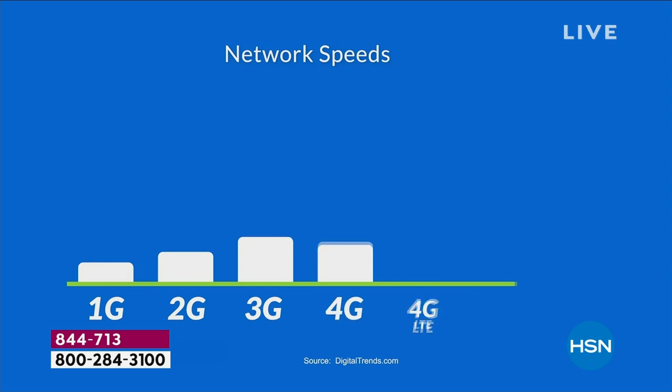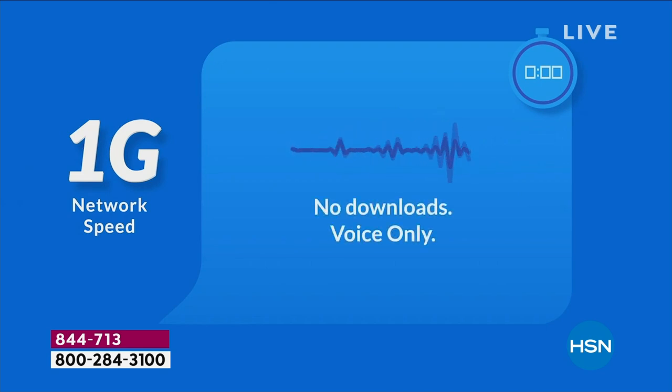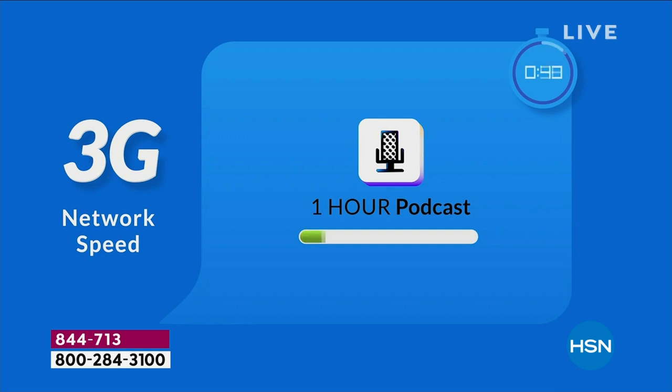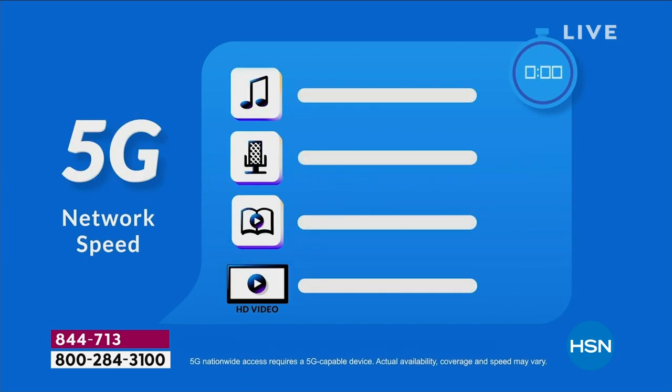We all know the evolution of 5G. With 1G, you could just make a phone call. With 2G, you could download basically one song. With 3G, it was a one-hour podcast. Then 4G — a 10-hour audio book. Now with 5G, it's less lag time, 10 times faster — a 10-hour audio book and a 90-minute SD movie all in one with 4G, and 5G adds all of those things plus HD video after HD video.